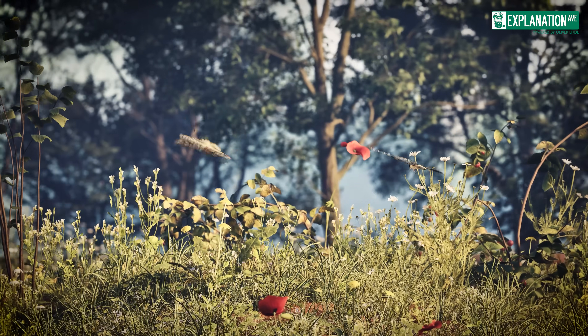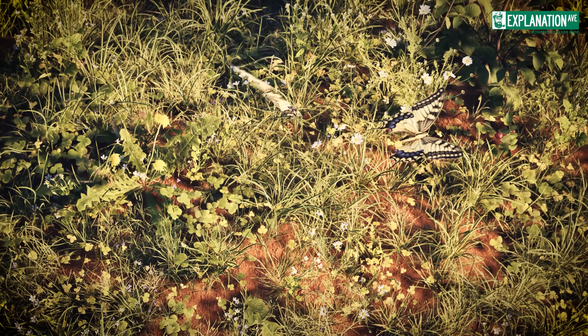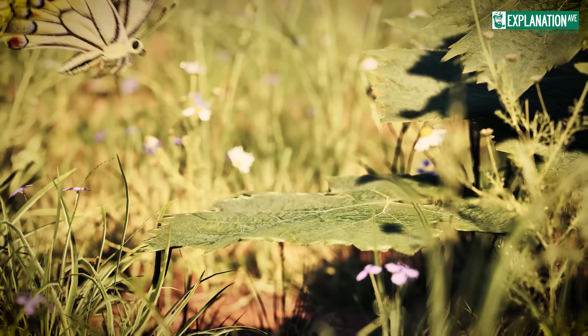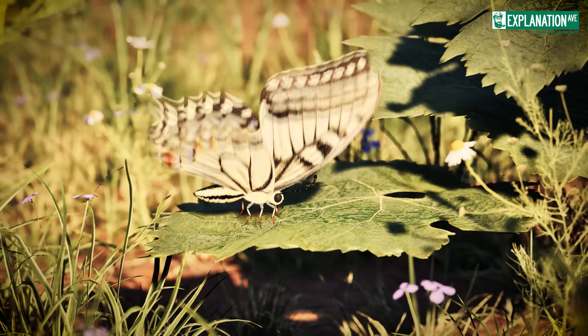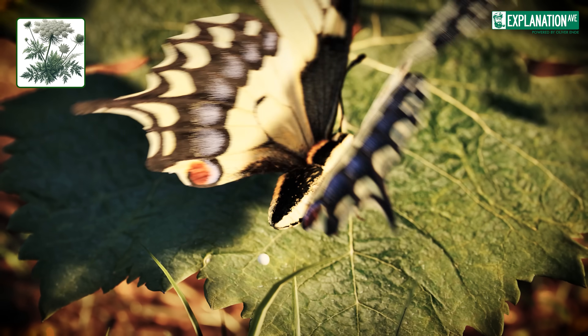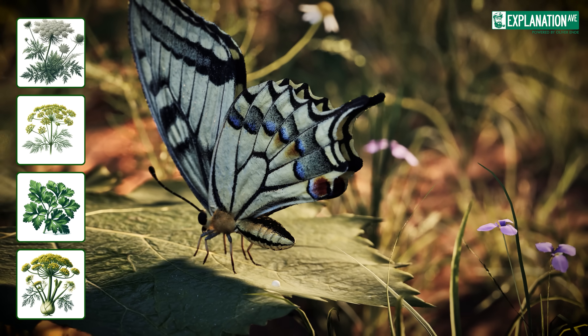With the awakening of spring, the Swallowtail butterflies meet on the tops of the hills, where they find their mates in a summit courtship display. After mating, the female begins to search for a suitable place and lays her eggs individually on wild carrot, dill, parsley, fennel, and other plants selected for specific nutrients.